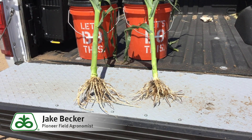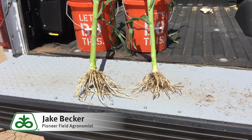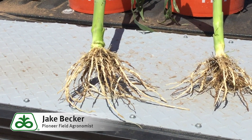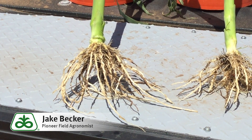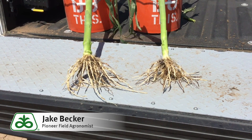On the left here is the seed treatment for 2020 with the Lumogen on it. You can see increased root growth and deeper penetration. On the right is without Lumogen, so you can see some smaller root mass.